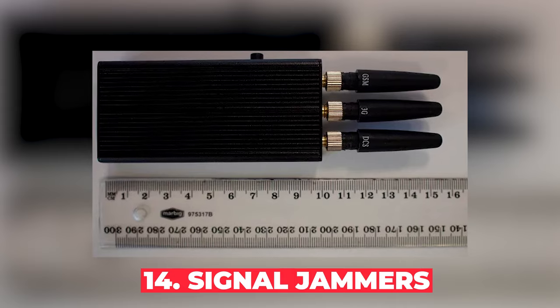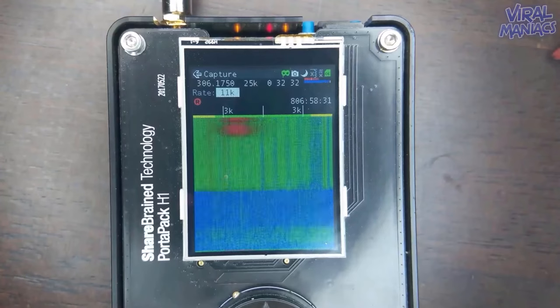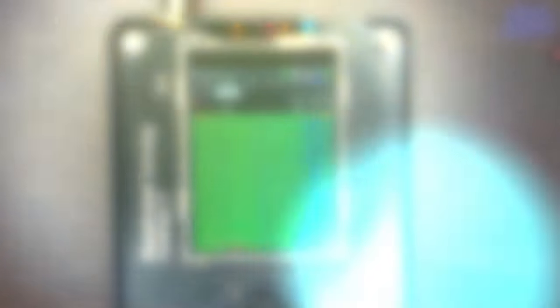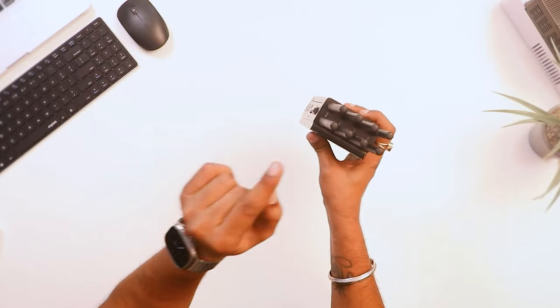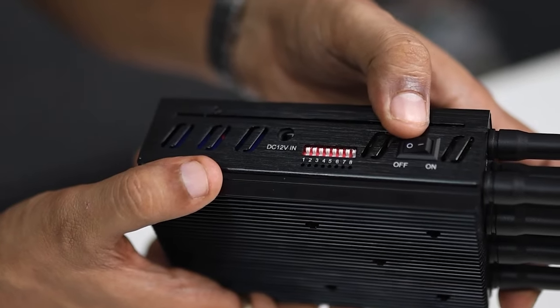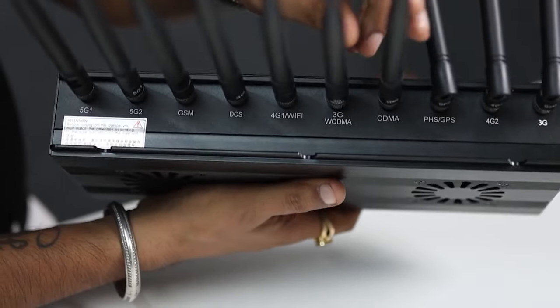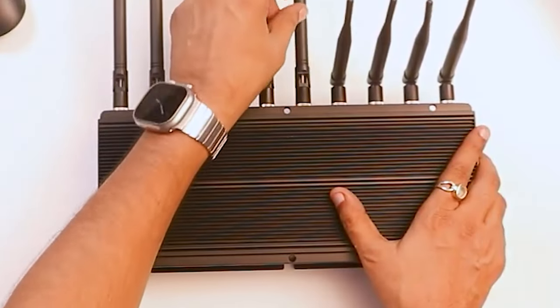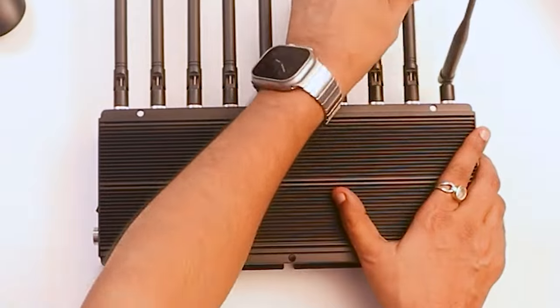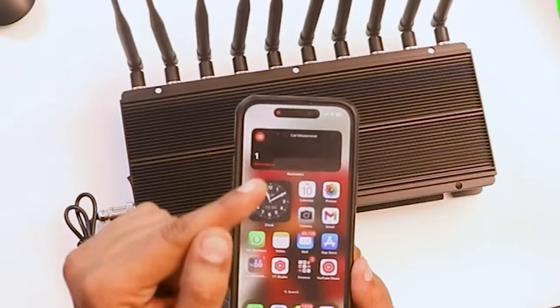Number 14: Signal Jammers. Have you ever wished you could silence all the cell phones around you with a push of a button? That's exactly what signal jammers do. These devices can create a quiet zone by blocking all cellular signals in the vicinity. Signal jammers are strictly illegal in many countries, including the U.S., Canada, and India. Using one can result in hefty fines and even jail time. They can interfere with emergency communications and cause all sorts of chaos.